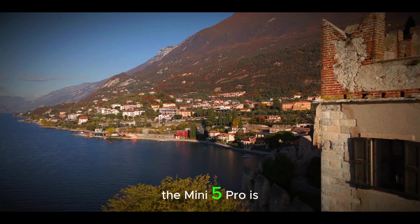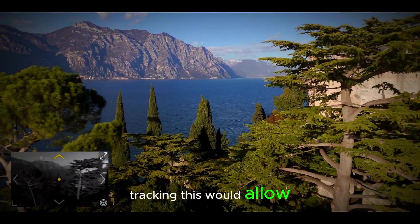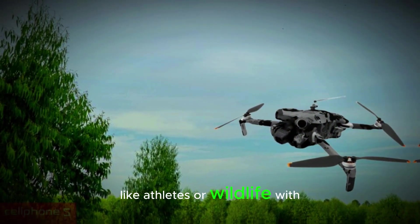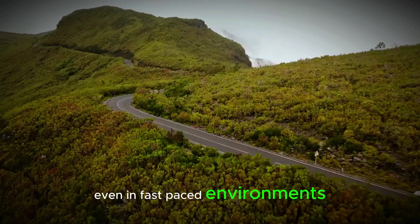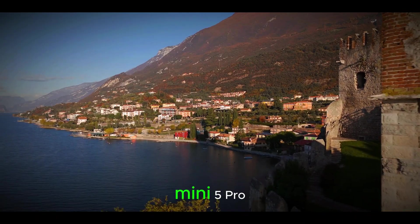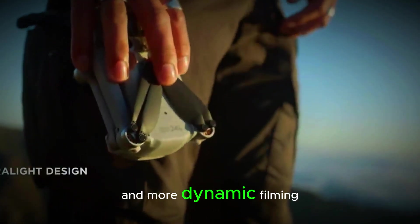In addition, the Mini 5 Pro is rumored to feature enhanced AI tracking. This would allow the drone to follow fast-moving subjects, like athletes or wildlife, with greater accuracy. The advanced AI could help keep the drone focused on its subject, even in fast-paced environments, ensuring smooth and steady footage. This upgrade would make the Mini 5 Pro a fantastic tool for capturing action shots and more dynamic filming.